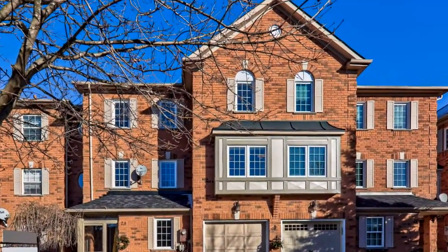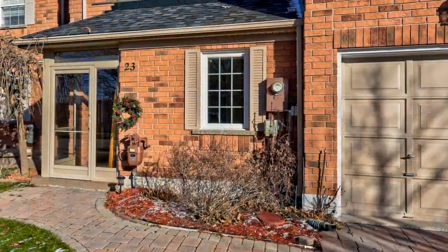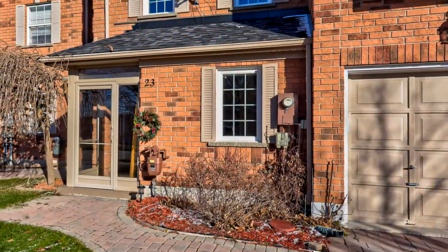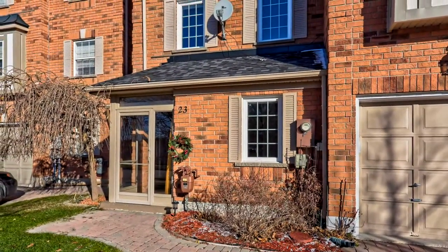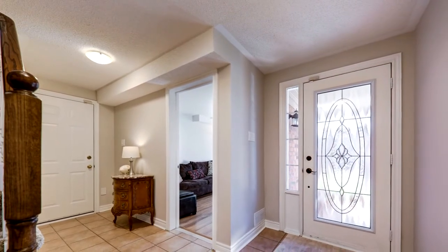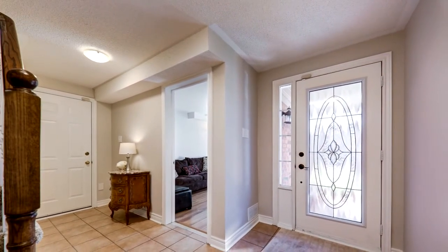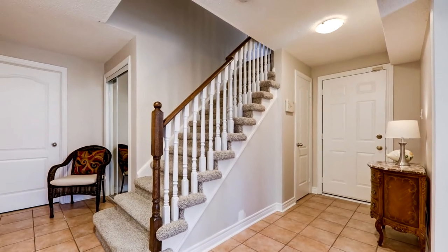Welcome to 23 Haughton Lane. This exceptionally renovated and meticulously maintained 3 plus 1 bedroom home with built-in garage is the largest model on this peaceful dead-end street backing onto green space. It's in a wonderful neighborhood, just steps away from walking trails, shopping, restaurants, public transit, and great schools.